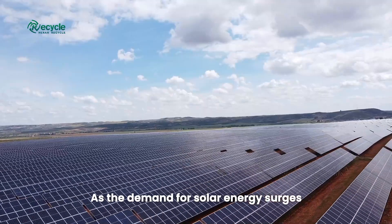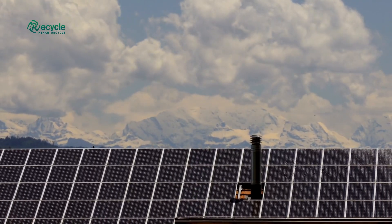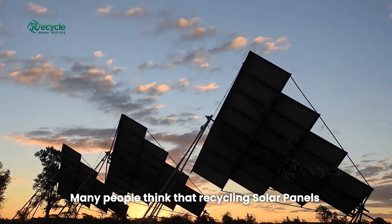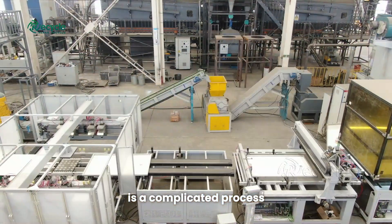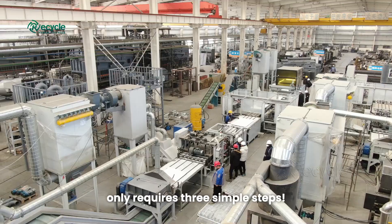As the demand for solar energy surges, so does the challenge of managing solar panel waste. Many people think that recycling solar panels is a complicated process, but at Hunan Recycle, recycling a photovoltaic panel only requires three simple steps.